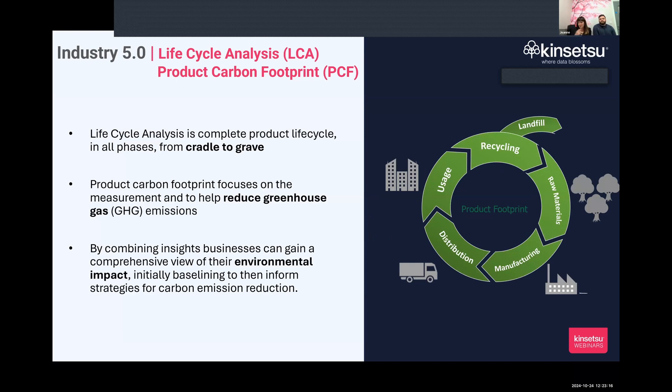The last webinar was around Industry 5.0 and utilizing sensors and technology to drive visualization and capture data. Today's focus is the sustainability footprint and helping customers reduce their carbon impact. There are a lot of acronyms: DPP — Digital Product Passport, LCA — Life Cycle Analysis, Product Carbon Footprint — but Consensu can distill that down for customers.